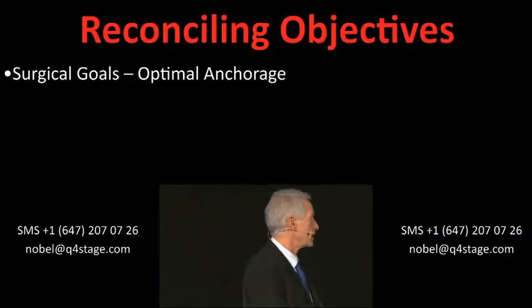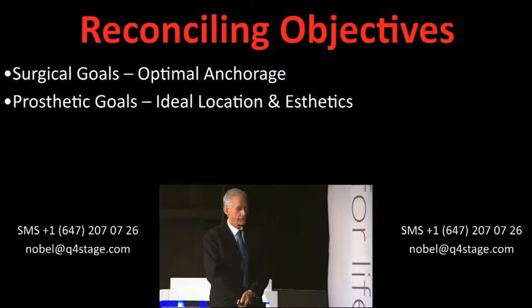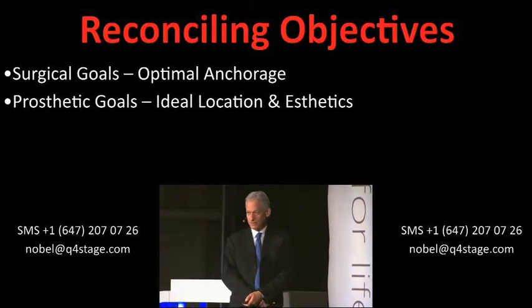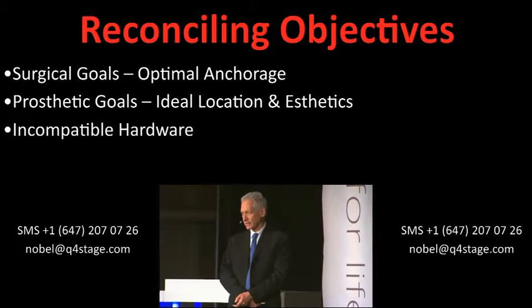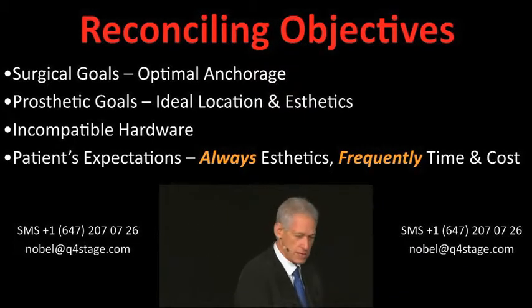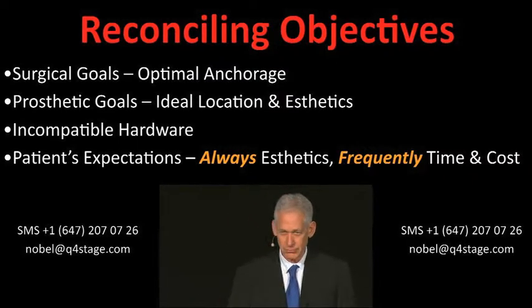So what do we try to reconcile? The surgeon looks always for optimal anchorage — that means he looks for bone. The restorative dentist or the prosthodontist looks for ideal location, and sometimes not often for aesthetics. We have incompatible hardware; it's mechanical — used to be. Today we have some aesthetic components. Let me make it very clear in advance that all my biases not supported by those seven or eight papers will be delineated in orange. So these are my views.